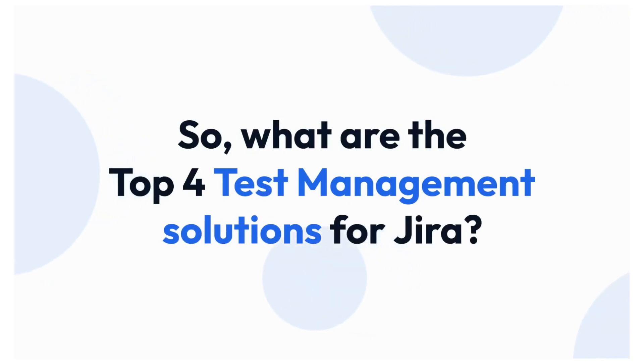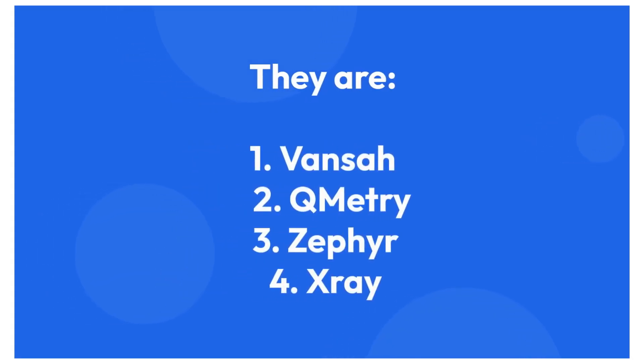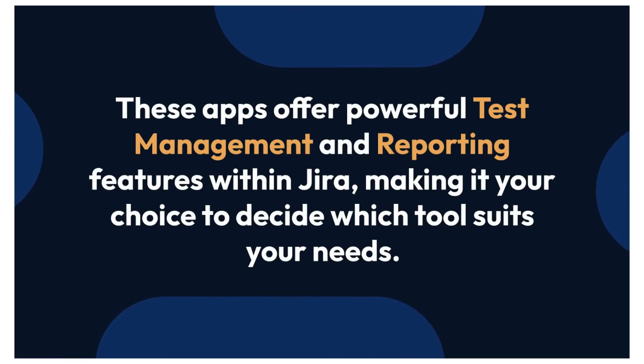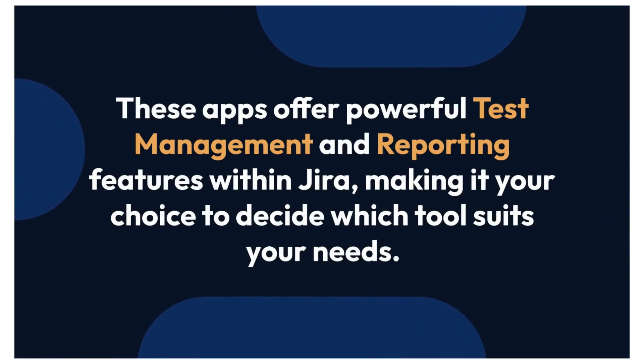What are the top 4 test management solutions for Jira? We have listed Vansa, Humetry, Zephyr, and X-Ray as the top 4 native testing tools for Jira. These apps offer powerful test management and reporting features within Jira, making it your choice to decide which tool suits your needs.